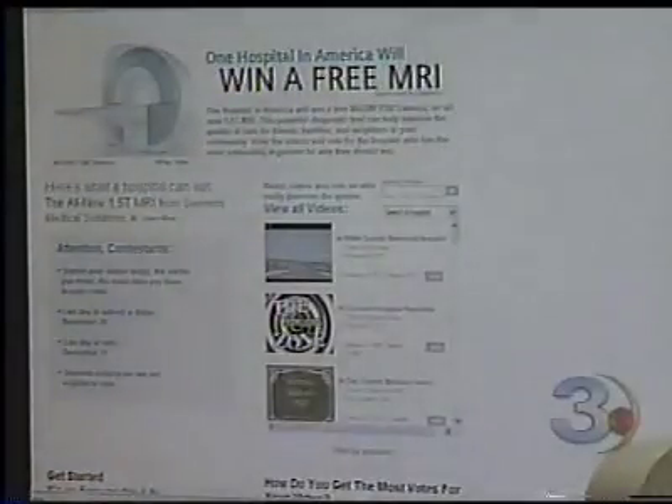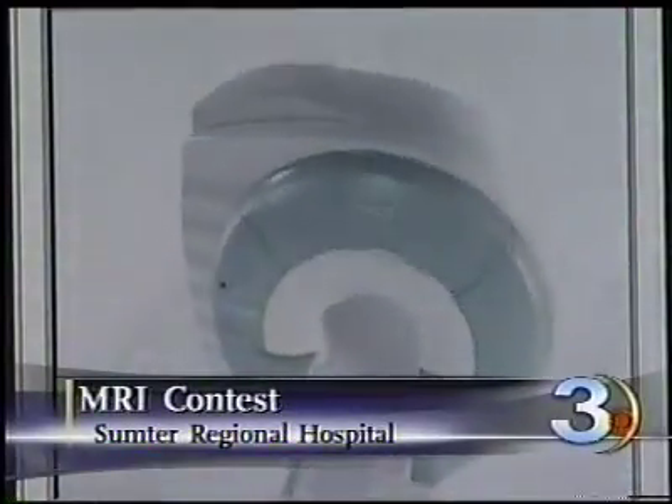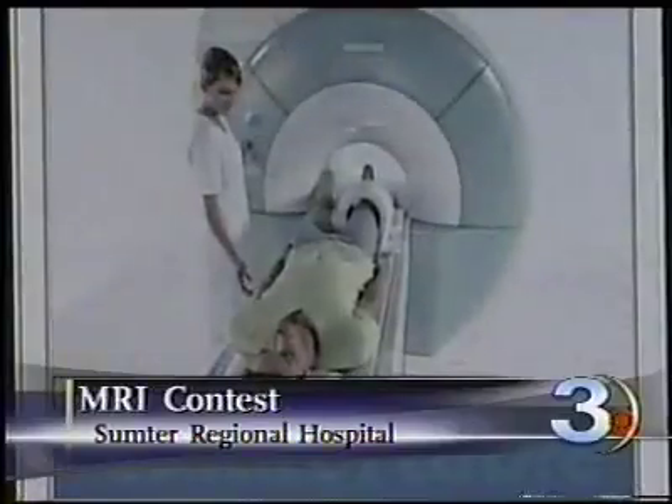It's been close to seven months since the tornado hit Sumter Regional Hospital in Americas, and crews have been working since to rebuild. Now the hospital hopes to win a new MRI machine. Simmons Medical Solutions is giving away a new MRI to a deserving hospital. Hospitals can enter by submitting a video explaining why they should win. Sumter Regional Hospital thinks after all they've gone through, they definitely deserve to win it.